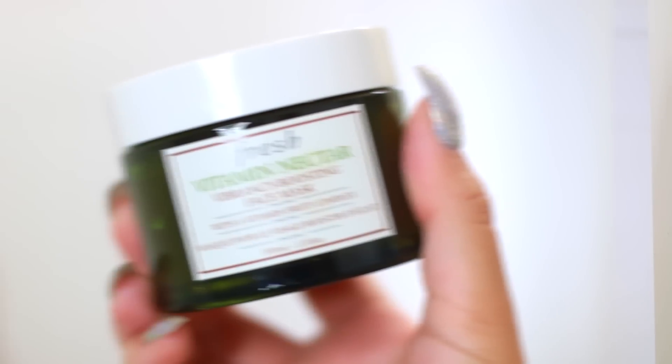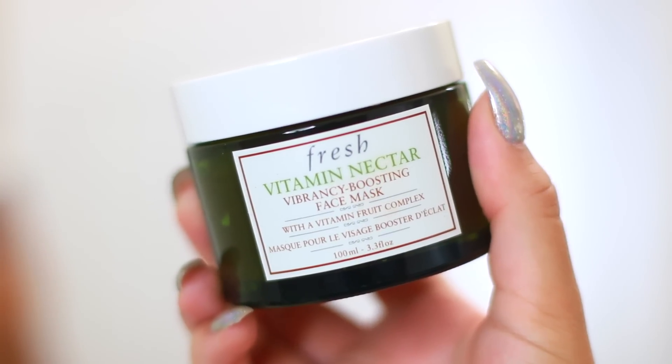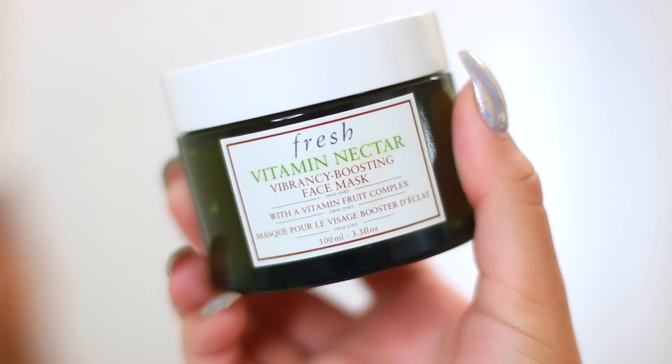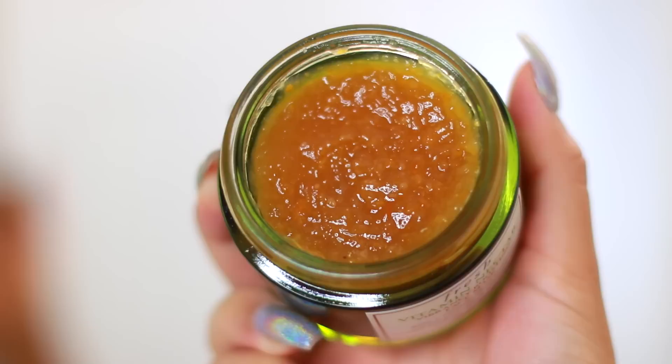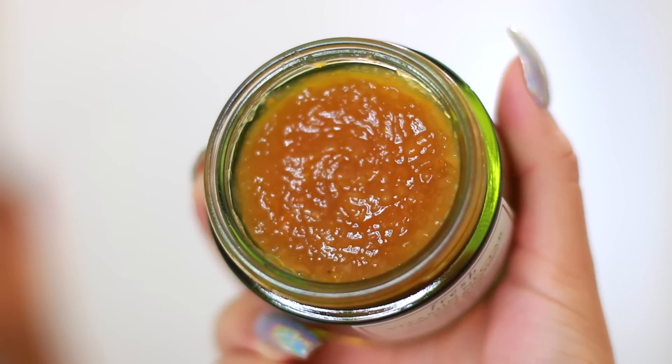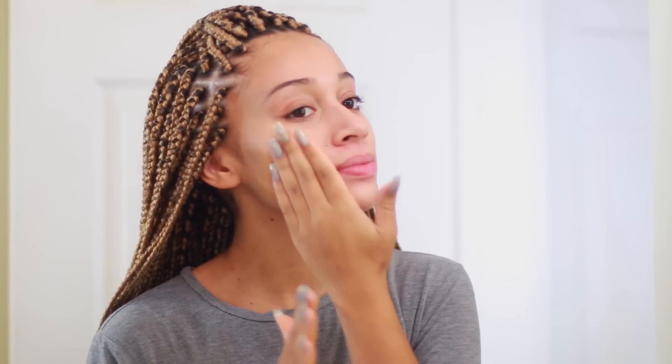These are basically face masks with really nurturing ingredients that help to give you a healthy-looking glow. I discovered this one and was really excited to try it — it's the Fresh Vitamin Nectar Vibrancy Boosting Face Mask. I really like this because the texture is really cool; it reminds me of a DIY mask that you would make at home. I'm rubbing this in circular motions on my face and it feels really smoothing and just instantly glides onto your skin.